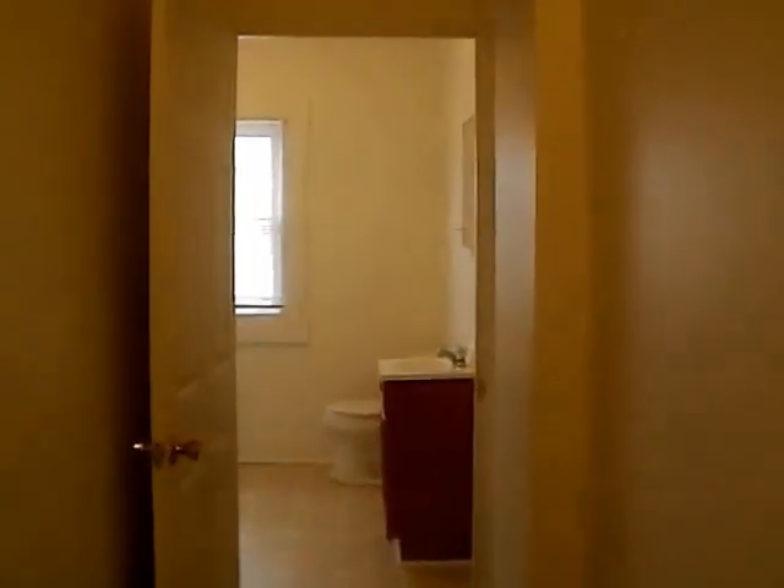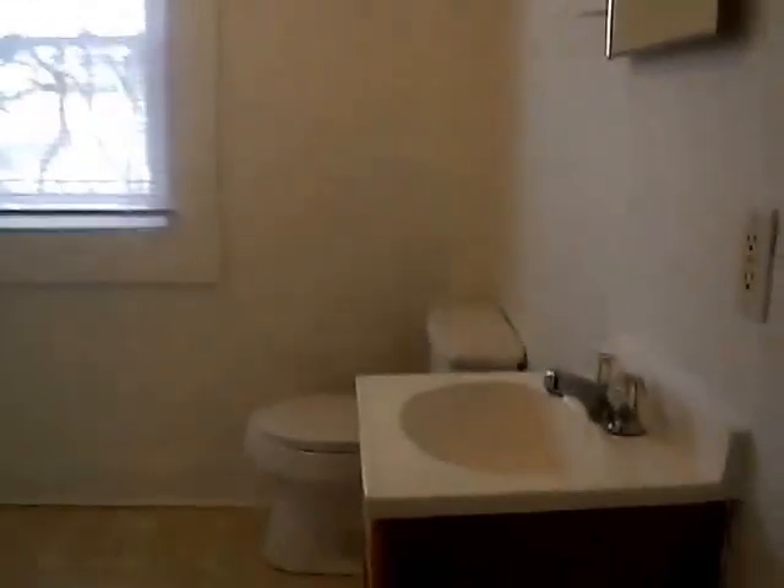Next, we'll head upstairs to the bedrooms of the home. Starting at the back of the house and working our way forward, at the back of the hallway upstairs we find our full bathroom. We have our vanity, another medicine cabinet, our toilet, a full bathtub with shower, as well as a built-in linen closet already installed in the bathroom.